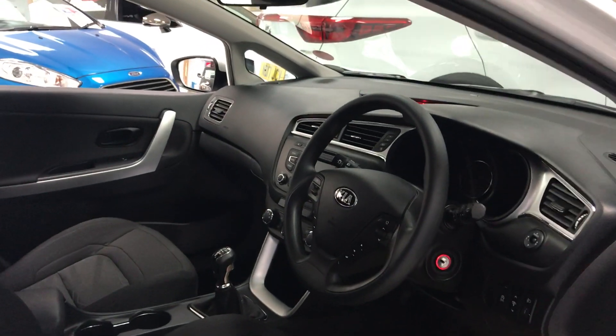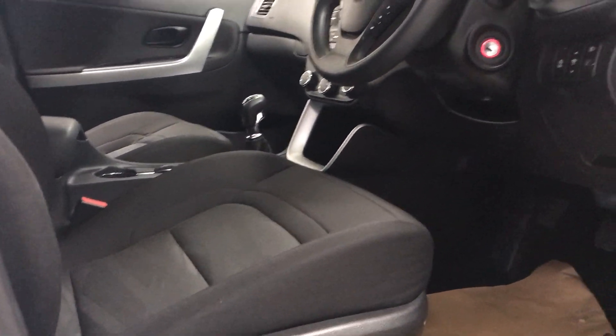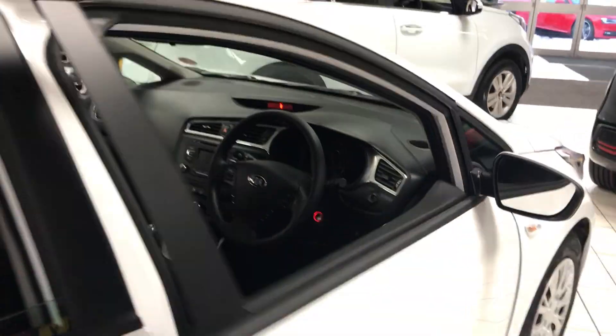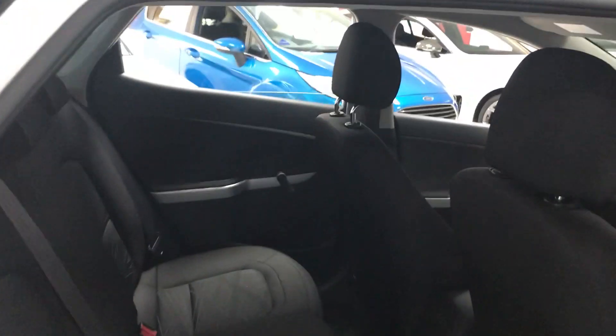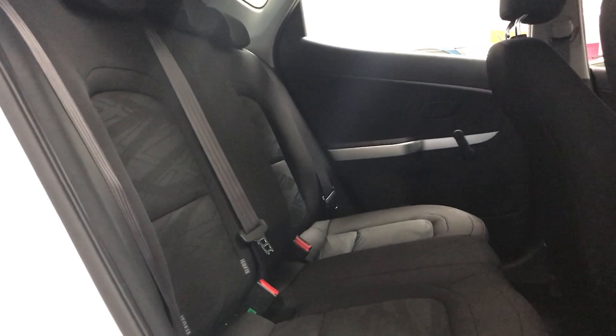A quick look in the cabin shows plenty of room — it's a nice and comfortable car with plenty of head and leg room, making it ideal for longer journeys and as a family car. In the back, there's again more than enough room, with ISOFIX connections for child seats.